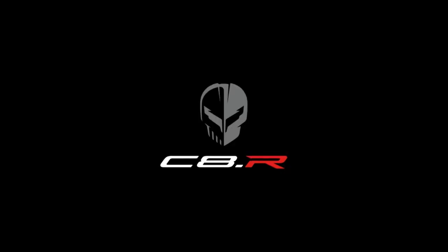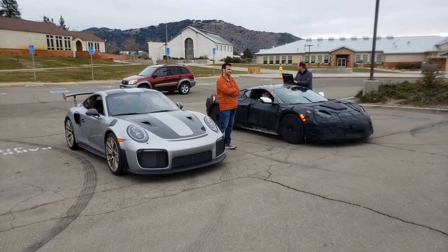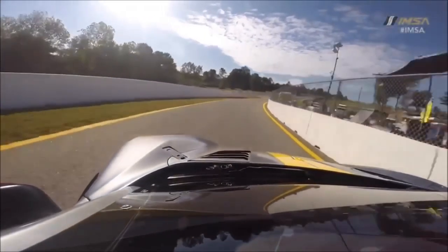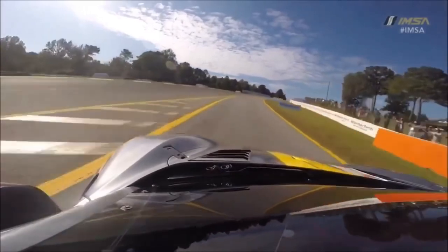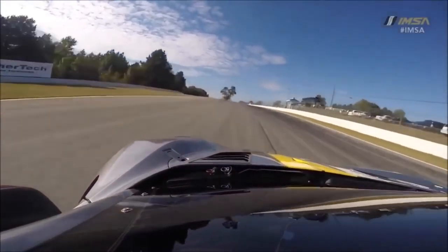Motor1 goes on to say that this photo likely means GM is benchmarking the GT2 RS, and that if Chevrolet wants Nürburgring glory, then in-depth aero updates to the C8 Z06 are quite likely. They also note that the C8 Z06 could be arriving sooner than we may think.